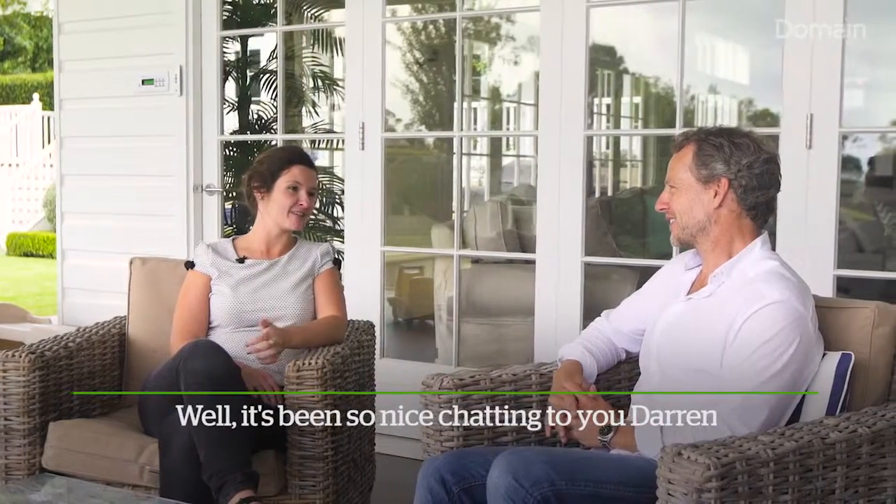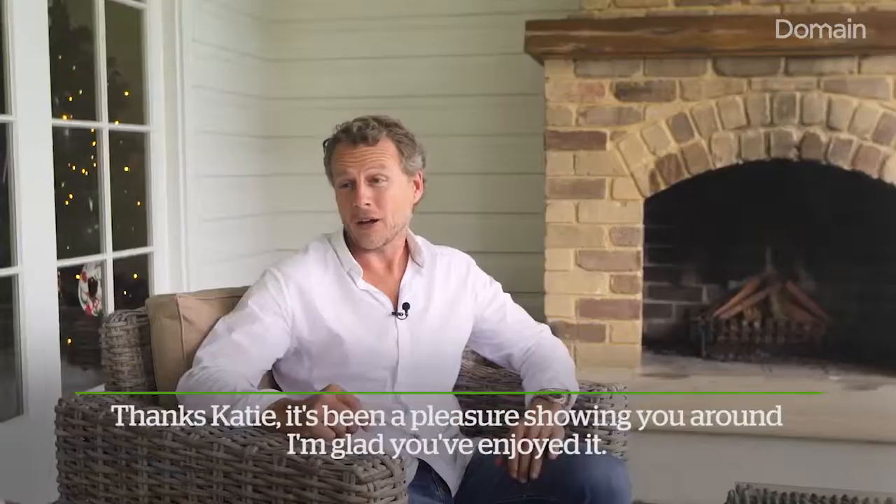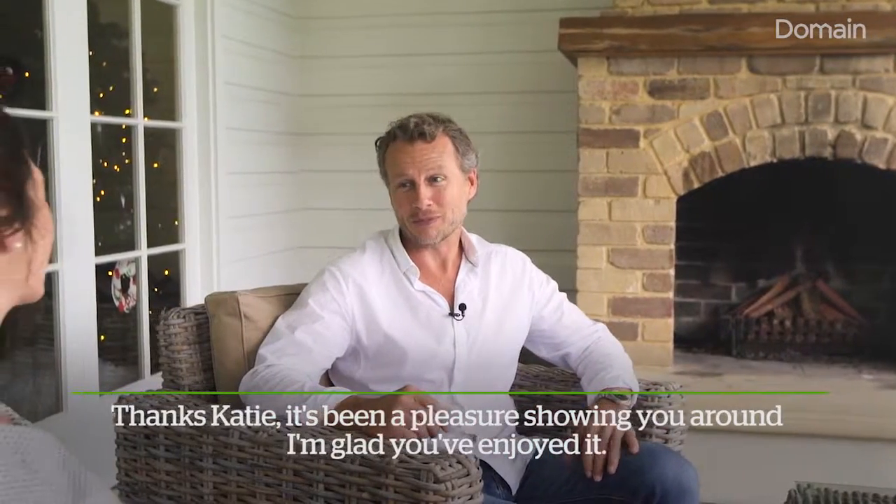Well, it's been so nice chatting to you Darren. Thanks for showing us around and for sharing your home renovation ideas. Thanks Katie, it's been a pleasure showing you around. I'm glad you've enjoyed it.